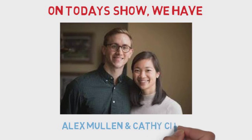On today's show, we have Dr. Alex Mullen and Dr. Kathy Chen.